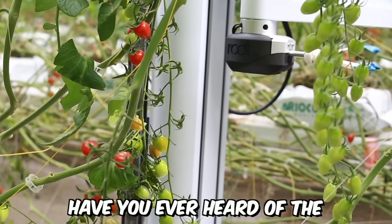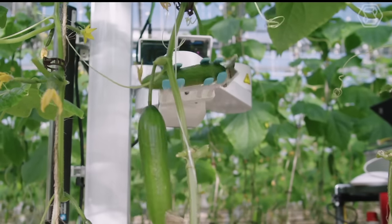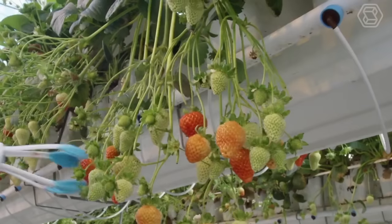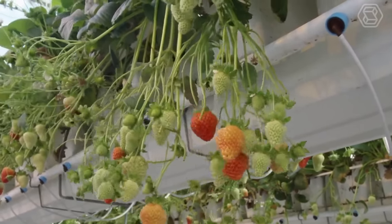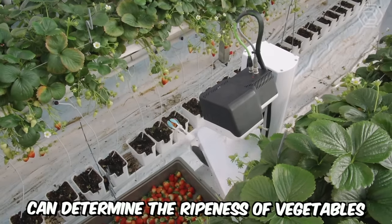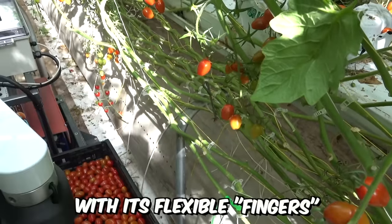The Root A1 Virgo 1 is a self-propelled vegetable harvesting robot equipped with cameras and sensors that perform the actual vision function. The robot can work in greenhouses and on open plantations at any time of day, thanks to built-in lamps. Controlled by an artificial intelligence system, Virgo 1 can determine the ripeness of vegetables such as tomatoes and harvest them without damaging the plant stems, using its flexible fingers.